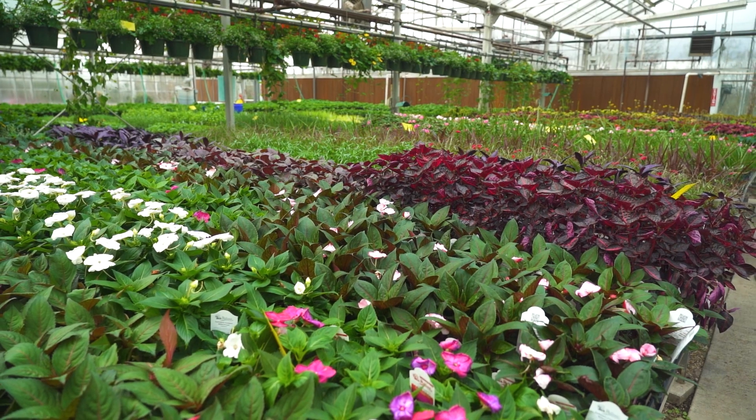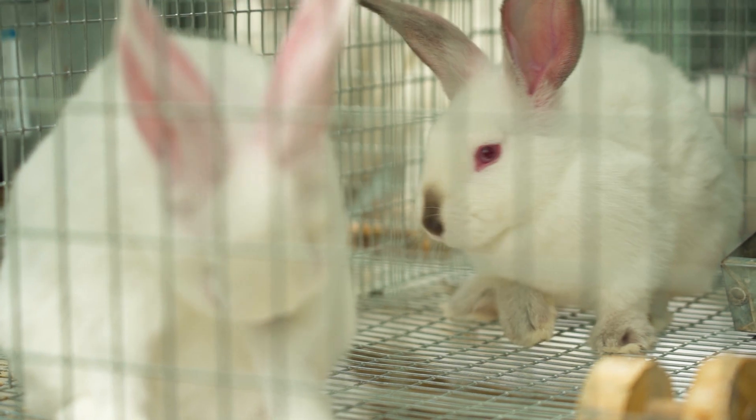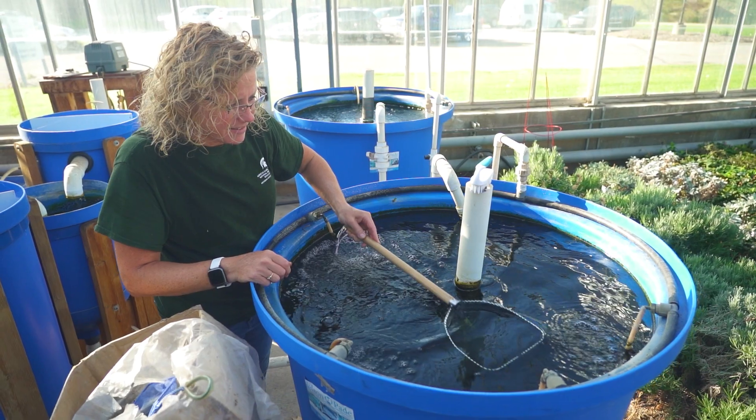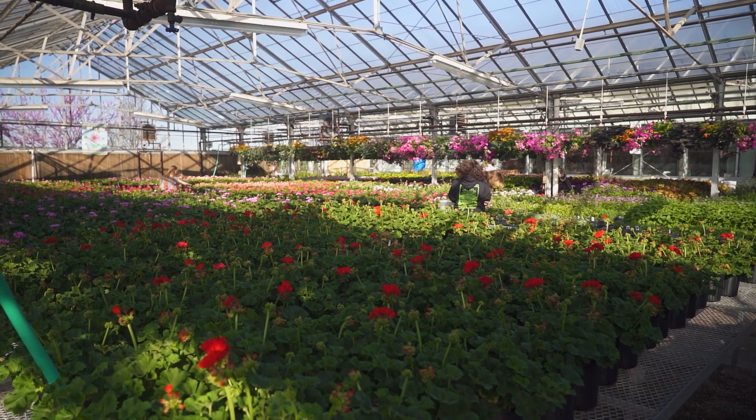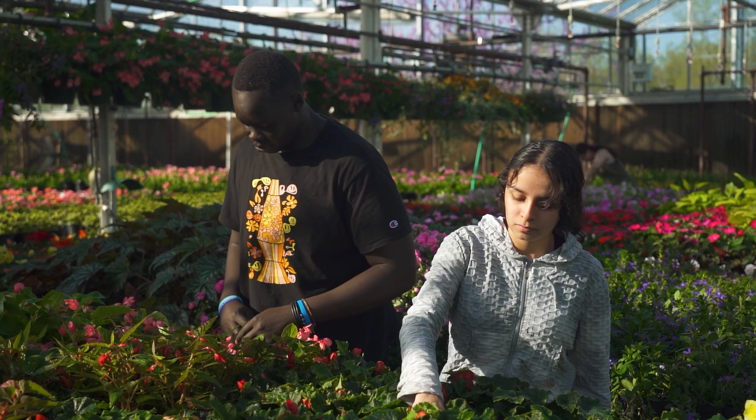In agri-science for plants and animals, we get hands-on experience surrounded by plants, caring for rabbits and guinea pigs, growing tilapia, and building butterfly habitats, all while learning sustainable practices for business and our planet.